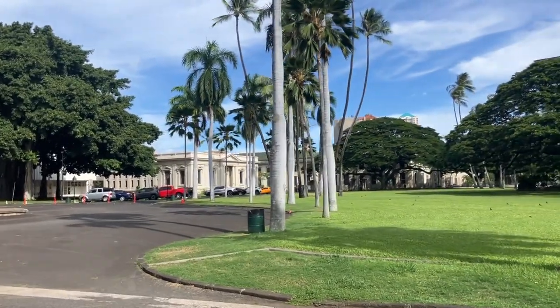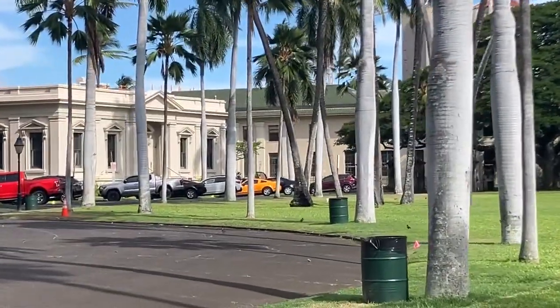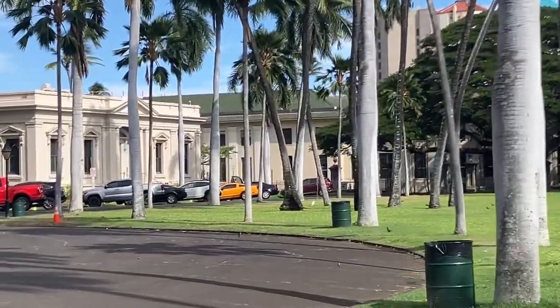Nice old buildings. Over there, there is a library — the main library in Honolulu.